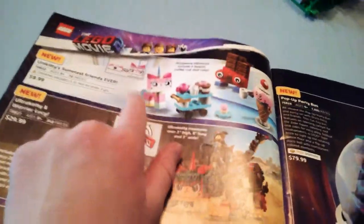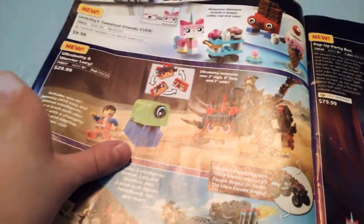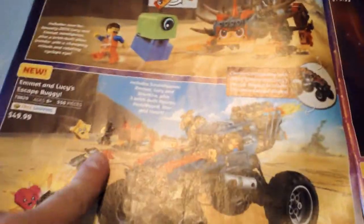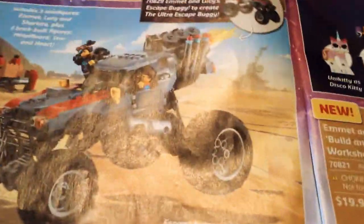Unikitty's Sweetest Friends Ever is an amazing set. I really want that set. Ultra Caddy and Warrior Lucy is an interesting set. Ultra Caddy is obviously the main build and there's something a little bit interesting — you can combine Ultra Caddy with Emmett and Lucy's Escape Buggy set, which you may remember from the trailer where Emmett is turning on the turn signal. You can't really see the back from this angle, so I'm wondering if that right there is supposed to be the turn signal.